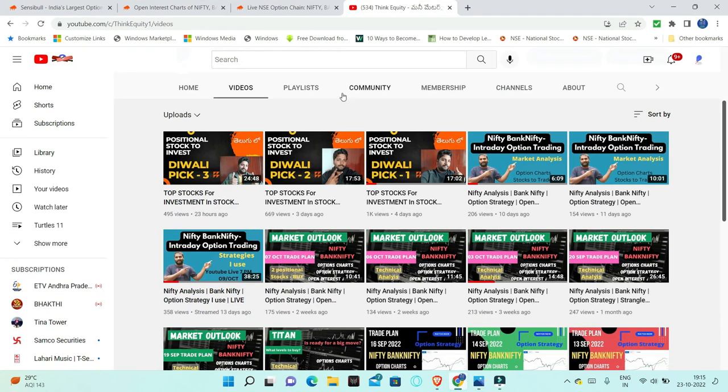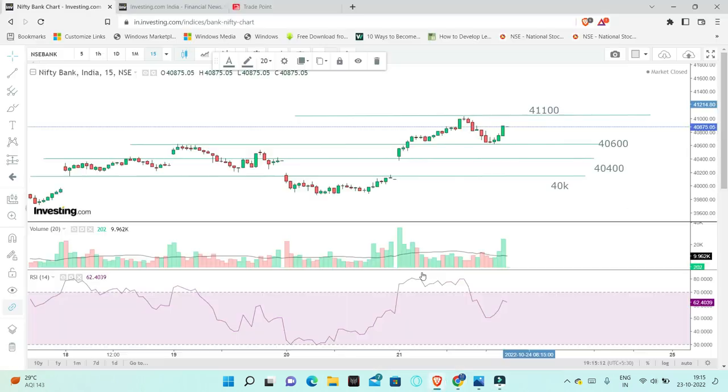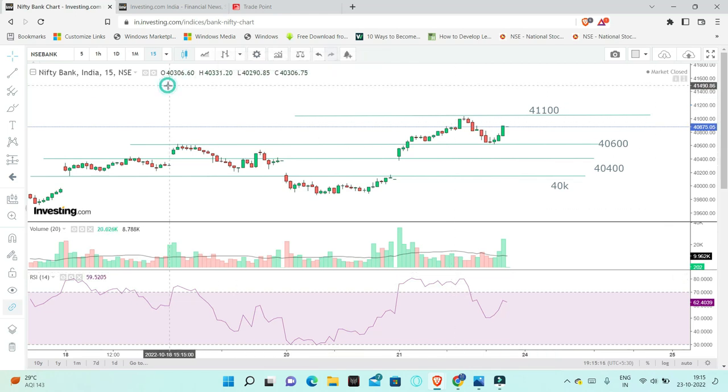We will show and perform the option charts. We will discuss the strategy chart about the option charts. This is a Bank Nifty chart, and in larger timeframes, Bank Nifty is bullish.